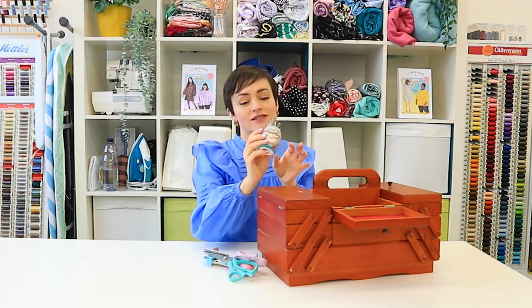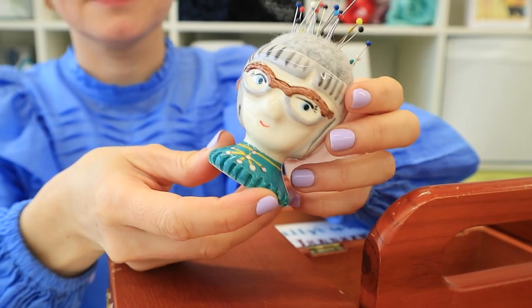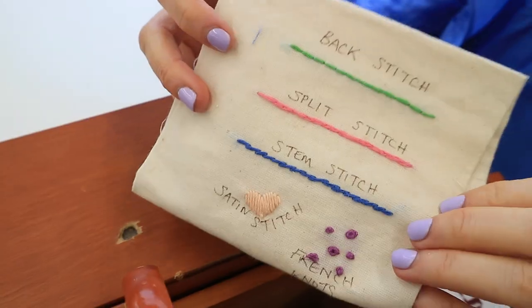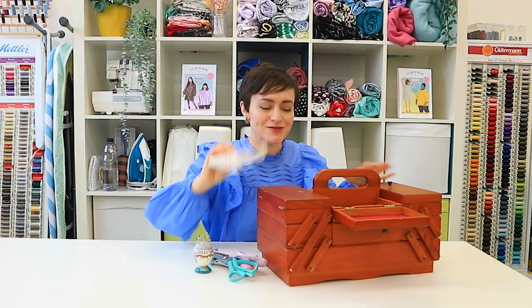I've also got — I love this — this is an Esme pin cushion I got from Beyond Measure; I absolutely love that. I've got a little embroidery sampler here that I've had for years and years and I still love it; it's super cute, a nice little reference.